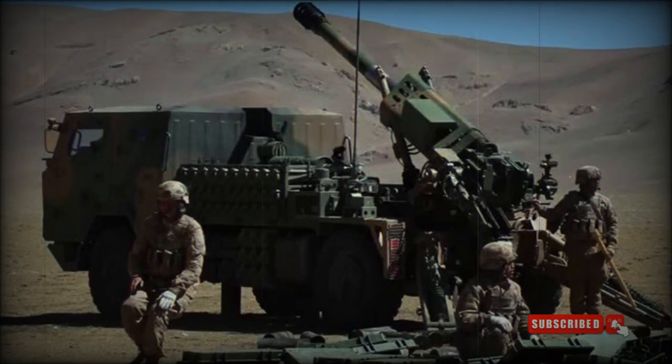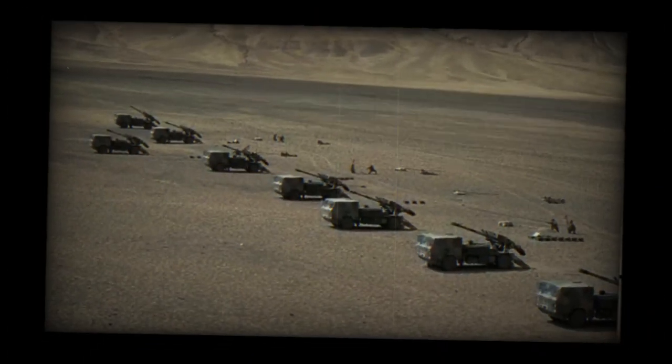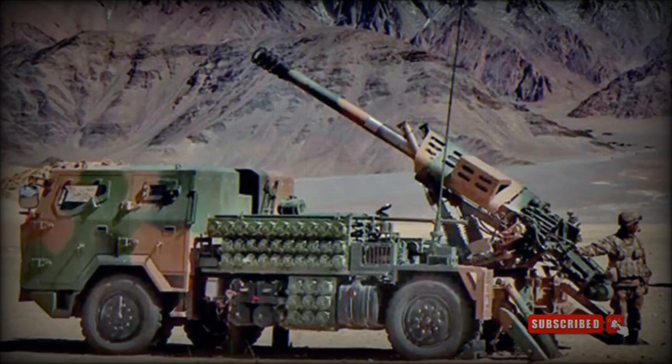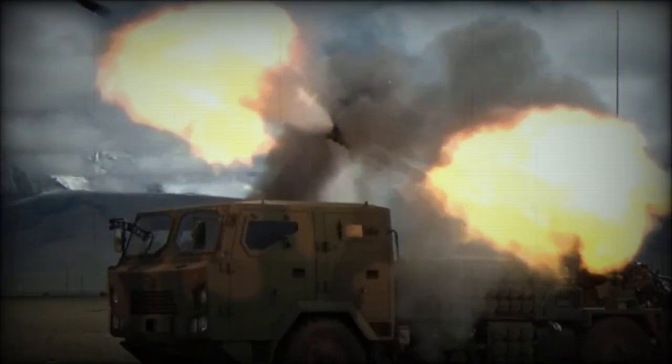This artillery system uses the chassis of the FAW military truck with 4x4 configuration. The vehicle is fitted with a central tire inflation system, which improves mobility over difficult terrain. The PCL-161 is highly mobile, can self-deploy over long distances, and can be airlifted by most medium transport aircraft.